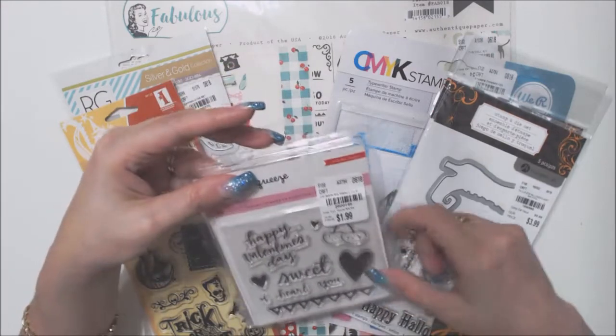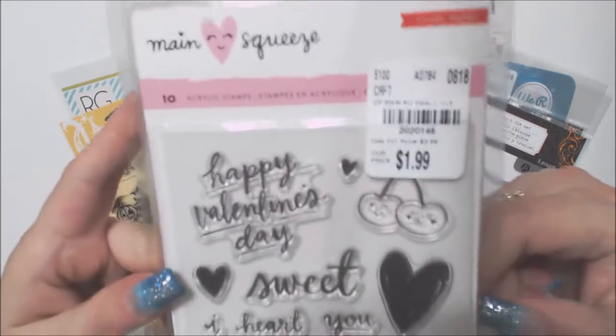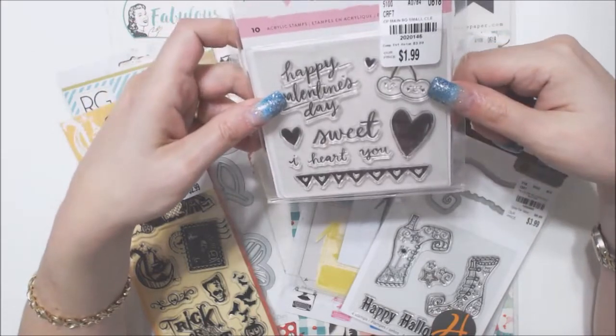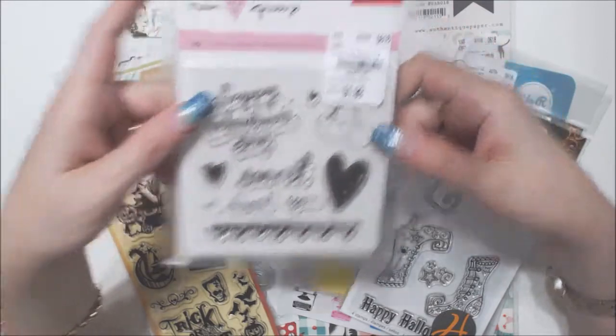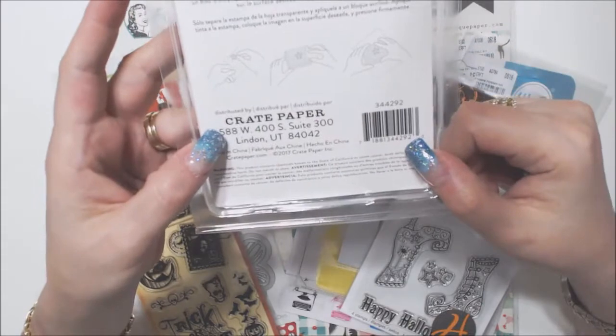This is pretty funny — it's only been there since August and it's a Happy Valentine's Day stamp. I thought it was funny. Believe it or not, I don't have a Happy Valentine's Day stamp. I have hearts and all that, but I was glad to find it. It's by Crate Paper.